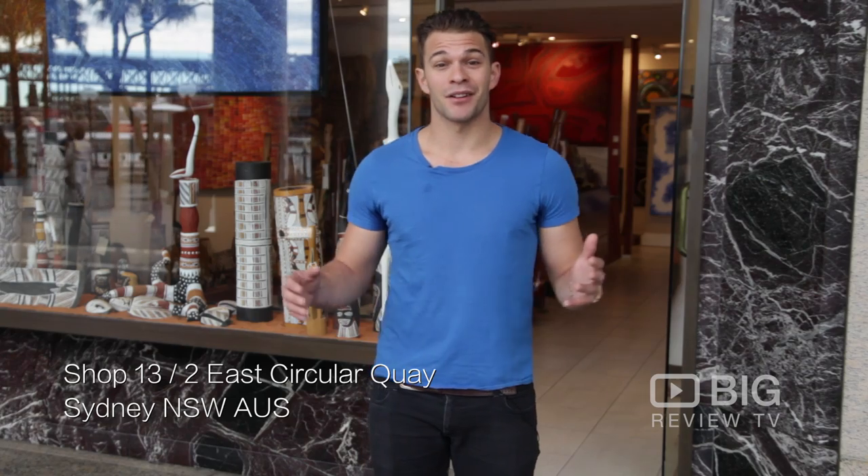Hey guys, Rupert from Big Review TV here. We've made our way down to Circular Quay outside Aboriginal Art Galleries. We're going to jump inside and say hello to Rahman and the team to check out everything cultural.